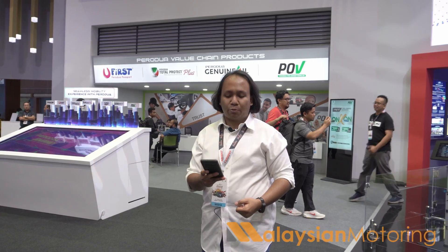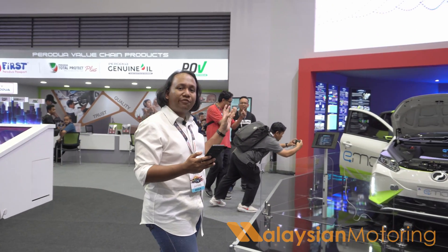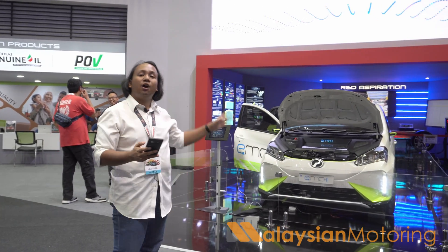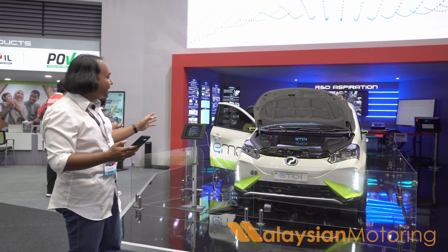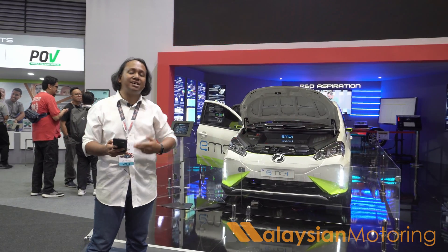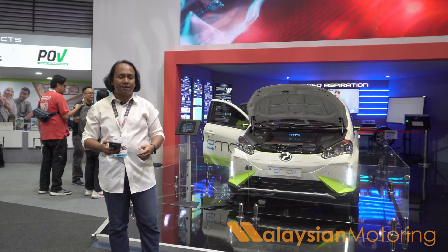But of course, that isn't the headliner here at the ProDoor stand — instead it is this. This is ProDoor's first fully usable prototype of an electric car. As you can see, it is based off of the ProDoor MyV, and it involves not only vendors but also three tertiary institutions here in Malaysia, as well as ProDoor's own R&D team.